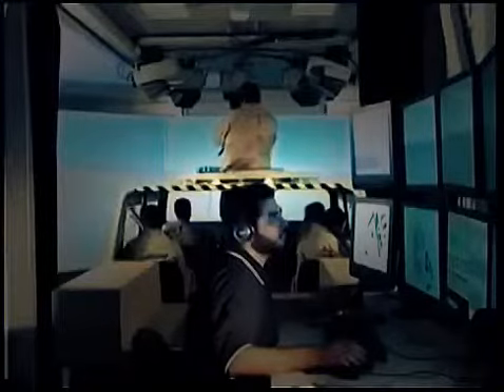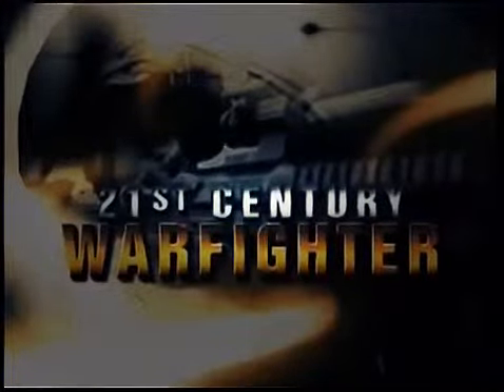In history, the military is constantly adapting to the potential wars of tomorrow. At research labs and military installations around the world, the technology, training, and tactics of tomorrow are being tested today. This is an inside look at the 21st century warfighter.